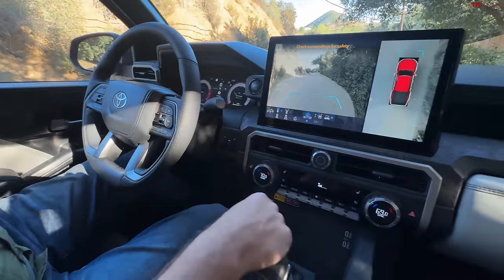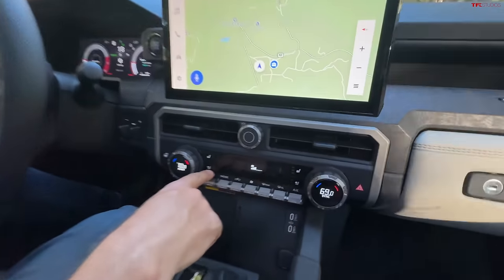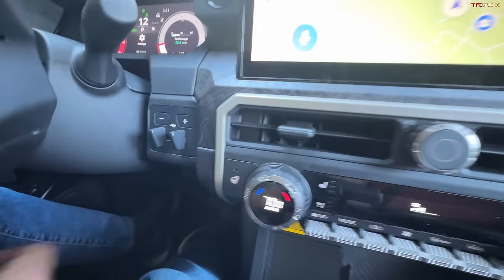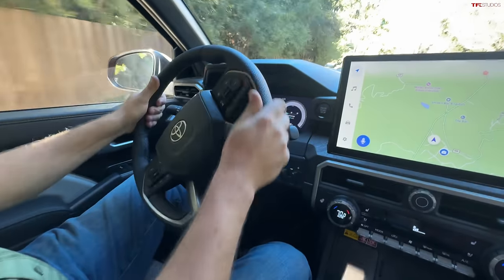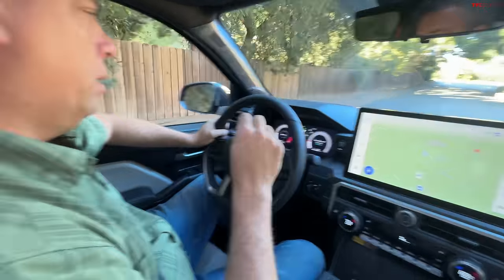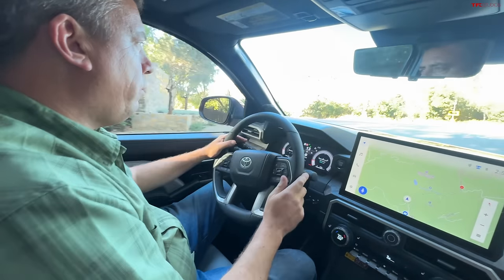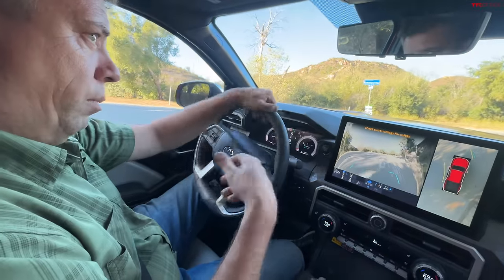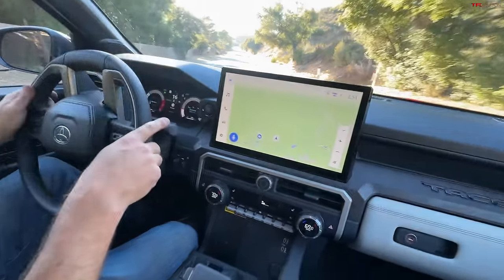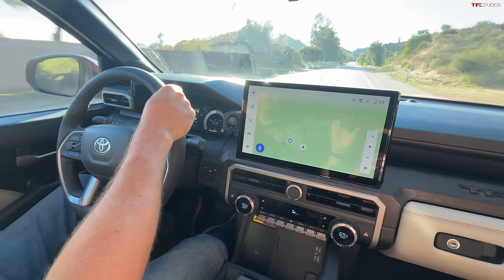It also has a wireless charging pad, fully automatic climate control, ventilated seats, heated seats, and a heated steering wheel. The trailer brake controller is still here on this trim. The steering wheel feels very similar to the Tundra. I was kind of expecting almost a capstone-level Tacoma — they now have a Tundra Capstone and Sequoia Capstone — so maybe a Tacoma Capstone edition is still in the future. Maybe they just want to start building this truck and then add special editions later on.